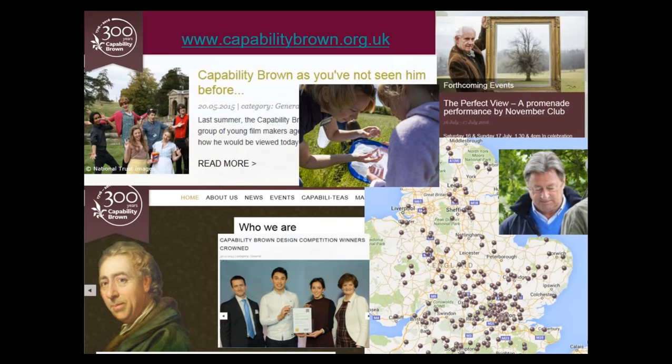Thank you very much, Leslie. We'll leave that up on screen. This is a chance to note Leslie's email if you have questions. This is your opportunity to ask questions — if you want to go over any points or expand upon anything you've been interested in, feel free to ask anyone from the Capability Brown Festival team or Leslie. I'm going to open up the question box now and have a read-through.